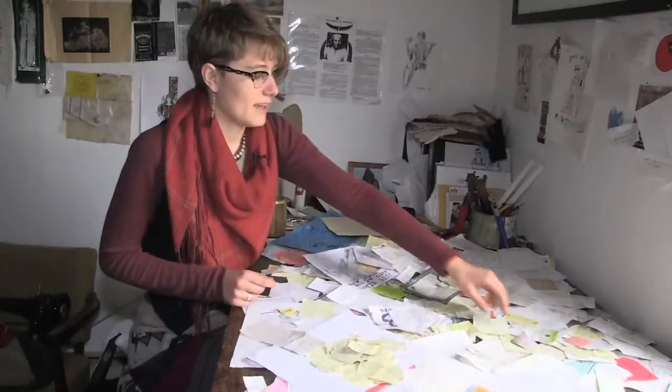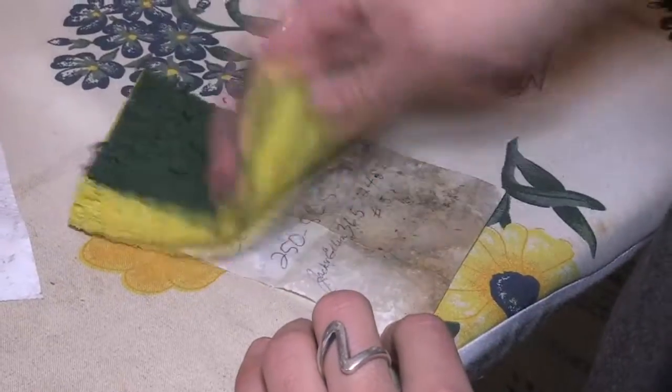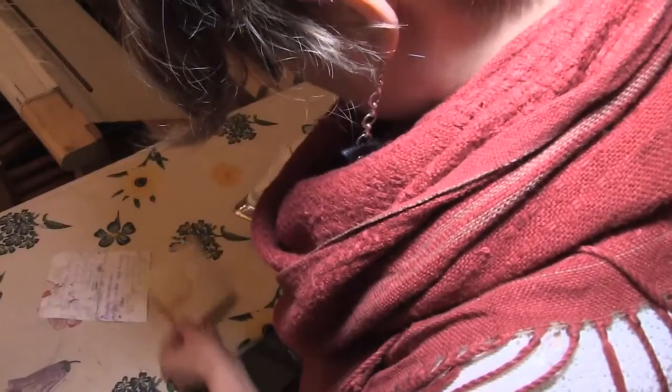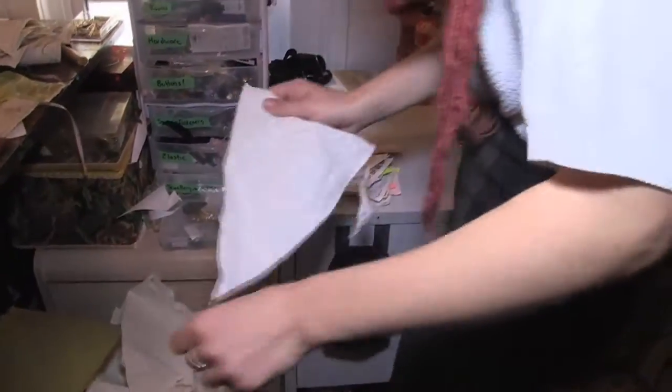I counted this morning and I think I have over 600 notes. So step two after collecting these notes is cleaning them — just water, I just want to lift off some of the dirt, then we dry it out and flatten it. Once that's done, it's ready to be sewn.